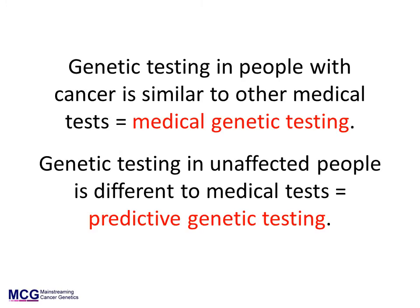It is very important to understand that there are two different contexts in which germline gene testing is undertaken. In patients — people with a medical condition — a gene test is similar to any other medical test. It is performed to gain information about the condition so that the patient can be given the best possible treatment. We call this medical genetic testing. In unaffected people, genetic testing is more complex. Here a test is being done to potentially give information about the person's future health, and there are several things to consider before having such a test. We call this predictive genetic testing.